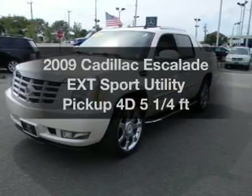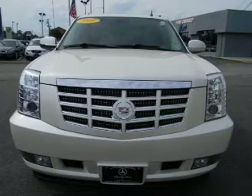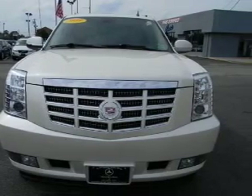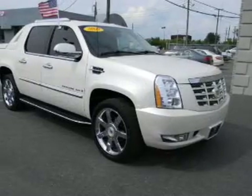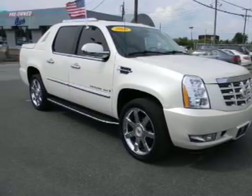Presenting the 2009 Cadillac Escalade EXT. If you're looking for an automobile with great attributes, look no further. With a reliable engine driven by an automatic transmission, anti-lock brakes help you bring your vehicle to a safe stop.